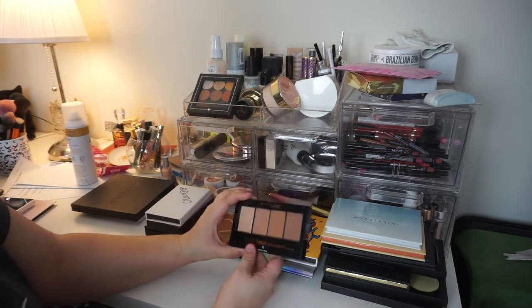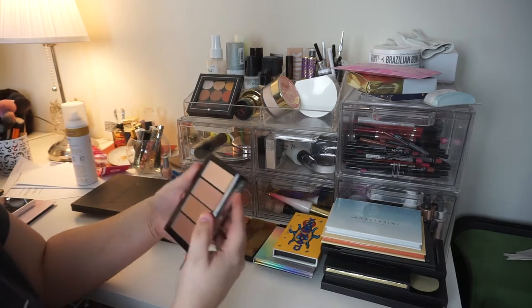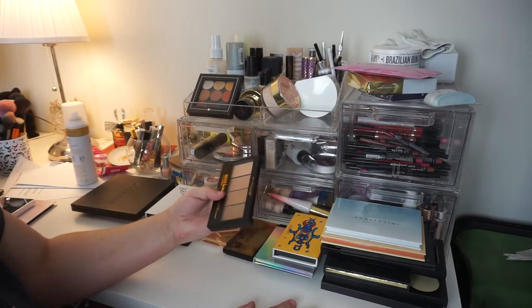The Maybelline Master Bronze — I'm going to get rid of this. I'm just not really a fan of it. I've tried everything in here; it just doesn't work well for me — my skin tone is the problem here. So I'm going to get rid of it.